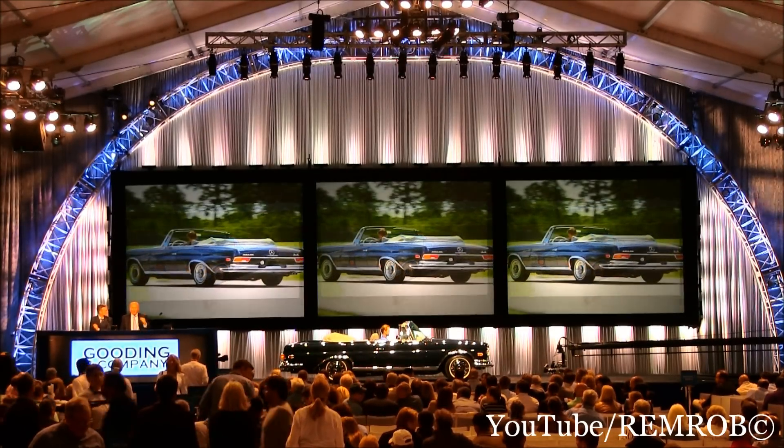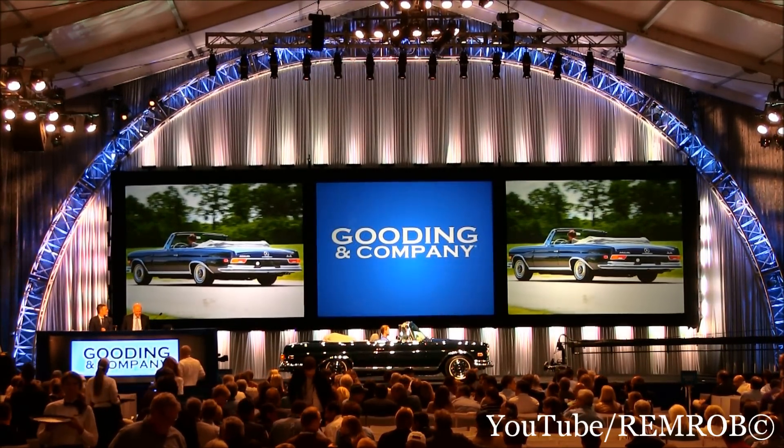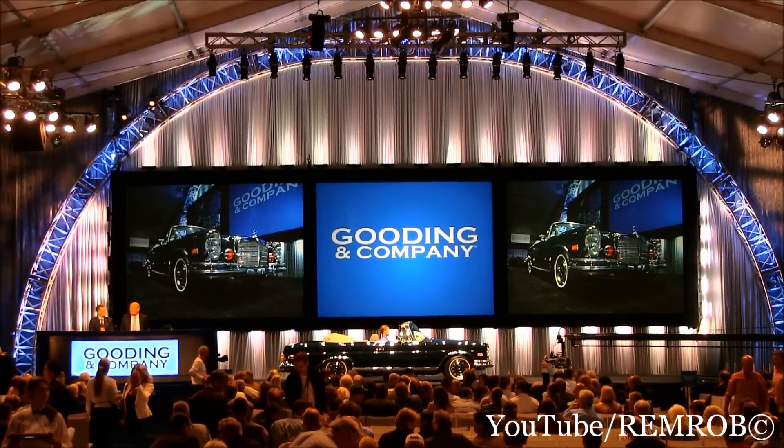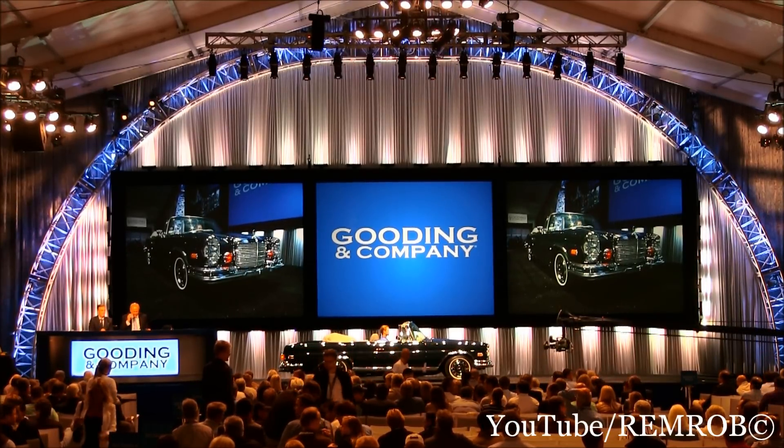Now the glorious looking car, with a wonderful interior, lovely colour, multiple show winner. Ticks all the boxes.